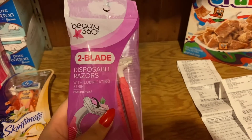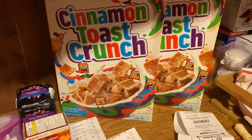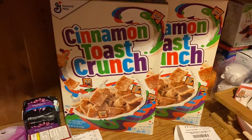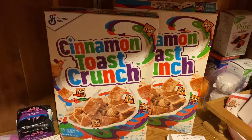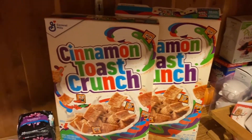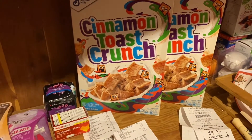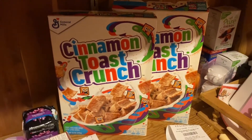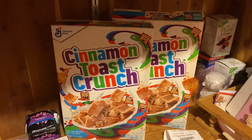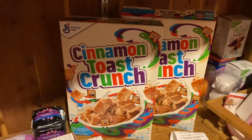The disposable razors are $1.99 and you're going to get $1.49 back in Extra Bucks, making them 50 cents. The cereal is $1.69 this week — when you buy one you get 70 cents back in Extra Bucks. You can only do that deal once, but if you pick up two you can use the $1 off two digital coupon, and if you have the Coupons.com app you get another dollar back — so technically 84 cents a box.